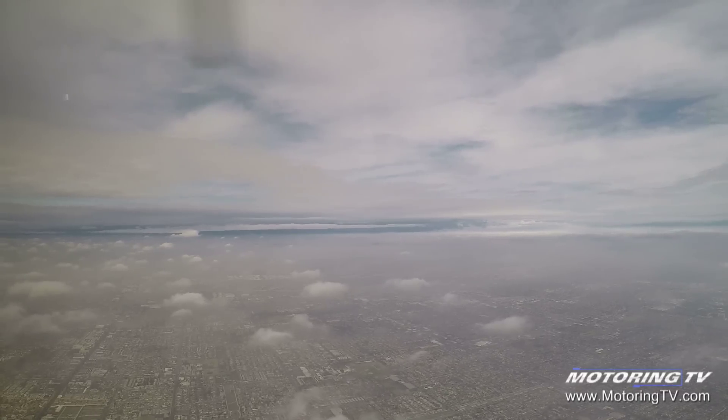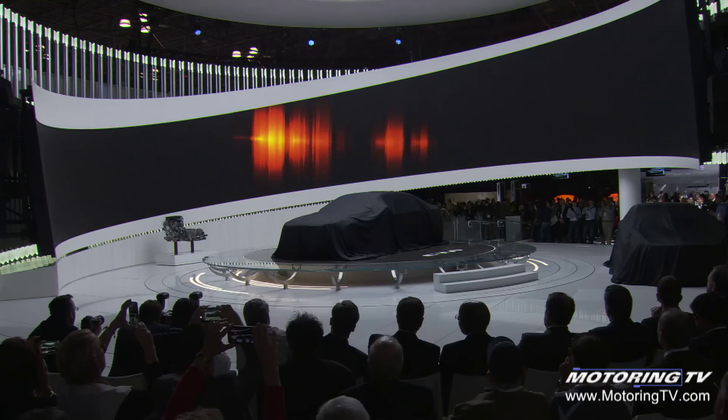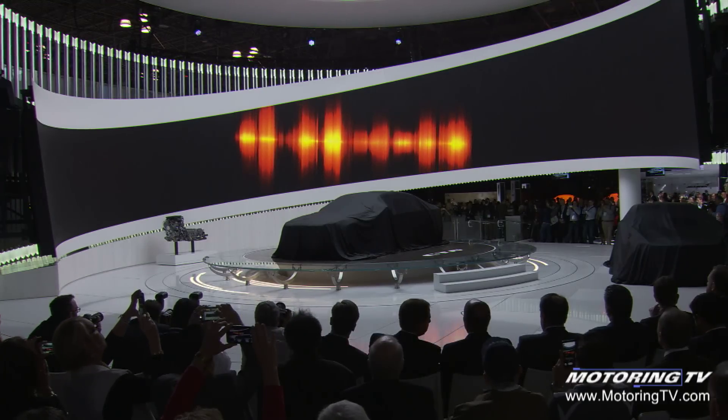The new caddy is called the CT6. Ladies and gentlemen, the Cadillac Touring Six.